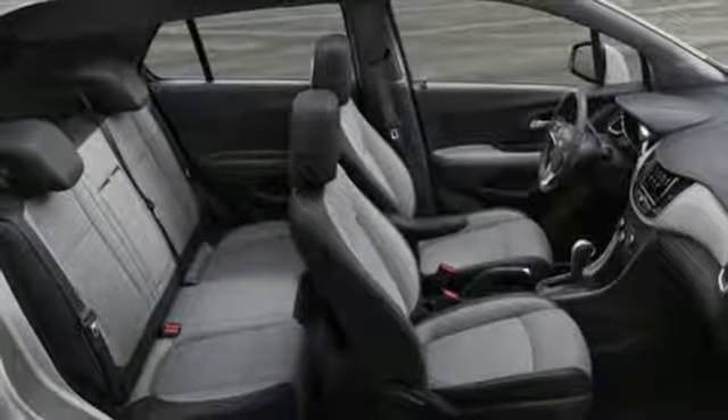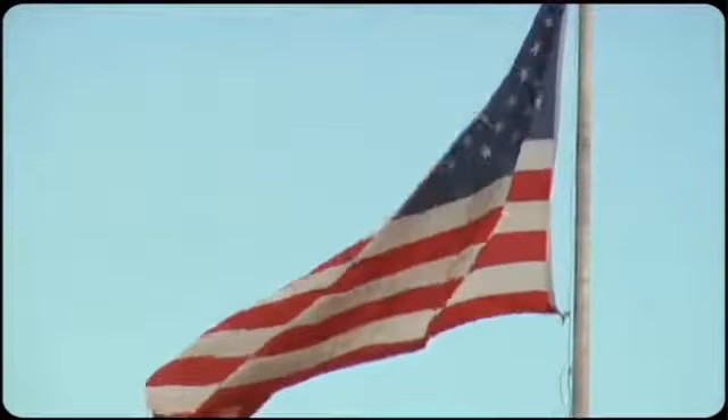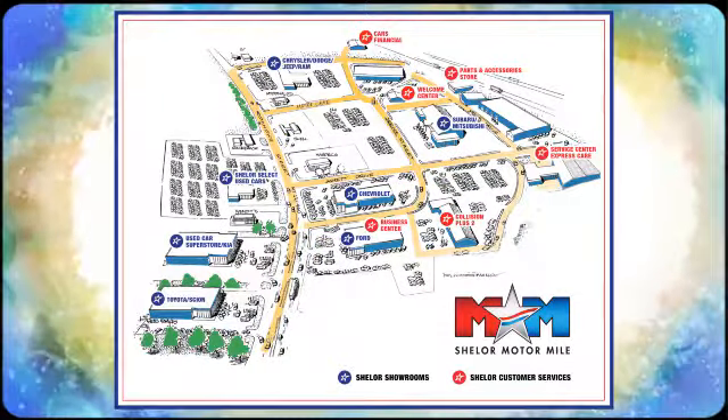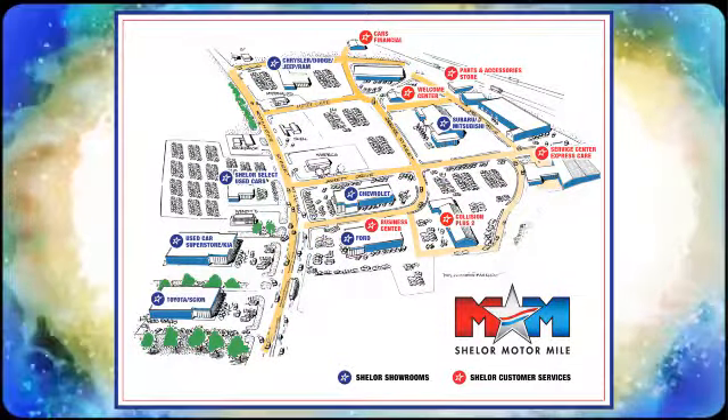You'll never know until you try. Test drive it today. Come visit us on the Motor Mile, where you're always a name and never a number. Call, click, or stop in. We're conveniently located at 200 Motor Lane in Christiansburg, Virginia.